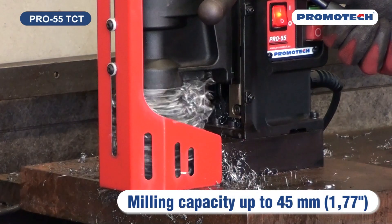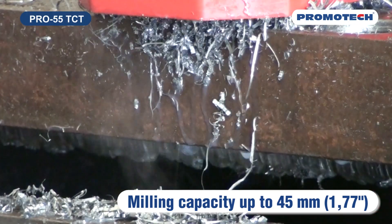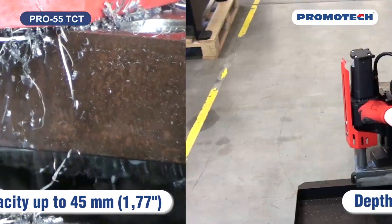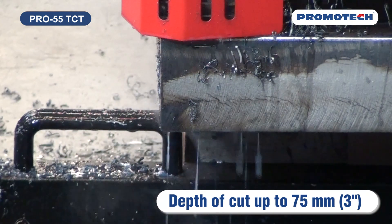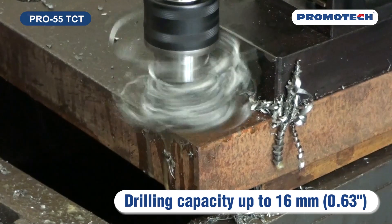The Pro 55 TCT is one of six models of the new mid-range drill family. Milling capacity up to 45 millimeters, 1.77 inches. Depth of cut up to 75 millimeters, 3 inches. Drilling capacity up to 16 millimeters, 0.63 inches.